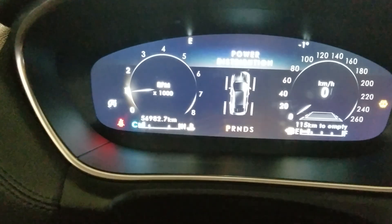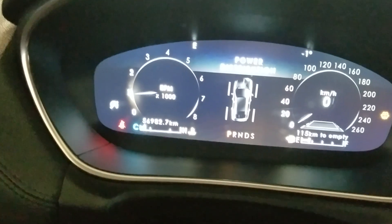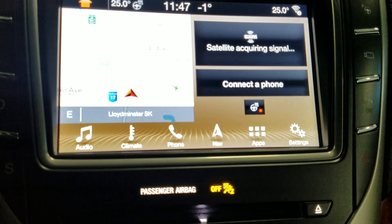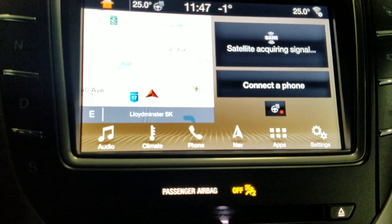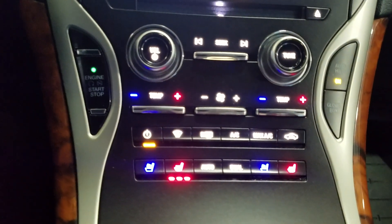This 2019 Lincoln has 56,982 km on it. On the center console you have options such as phone integration, navigation, audio, as well as climate apps and settings. Below that is the climate control area which provides air conditioning and heating to the cabin.